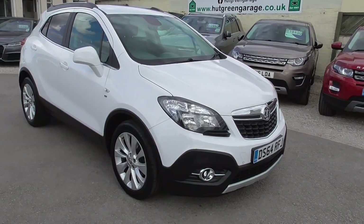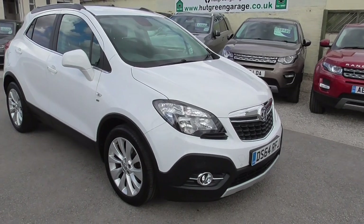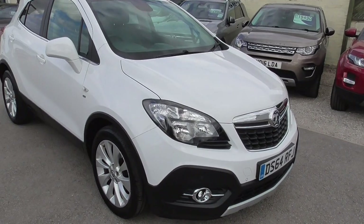Here we have a Vauxhall Mokka 1.4 turbo, it's a SE spec, two wheel drive, only had two owners, just short of 59,000 miles on it.